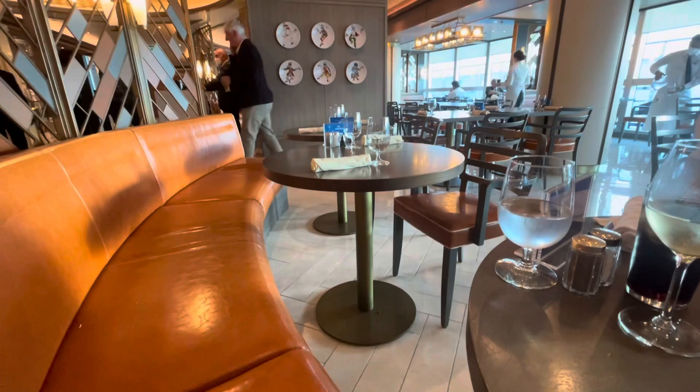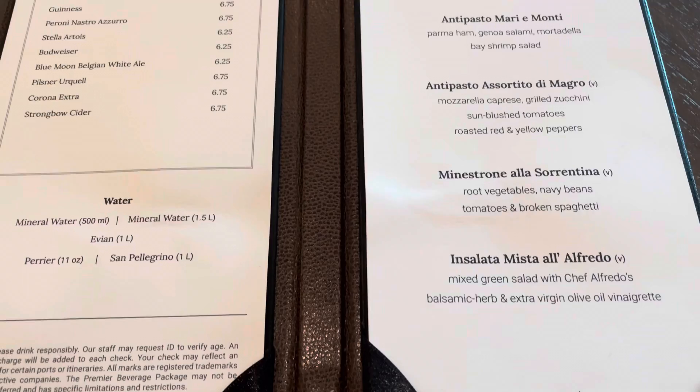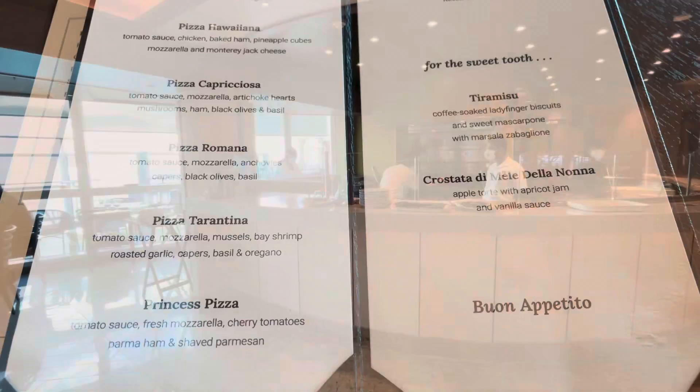Alfredo's is an absolute gem of a restaurant — not only because the soups, pizza, pasta and salads here are great, but because this dining experience is included in your cruise fare. No surcharges here. It's also open from 11 to 11, so in theory, you could have breakfast, lunch, afternoon tea, dinner and supper here. Imagine the possibilities.